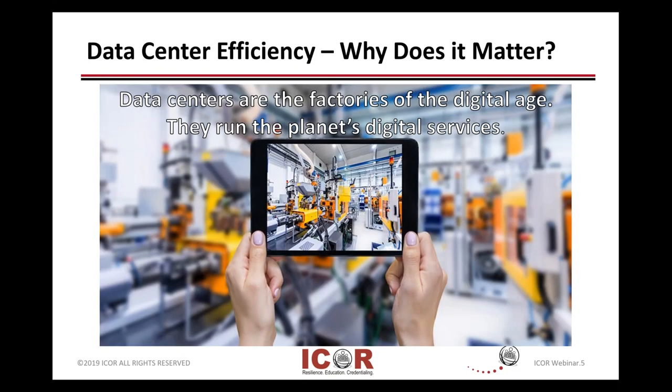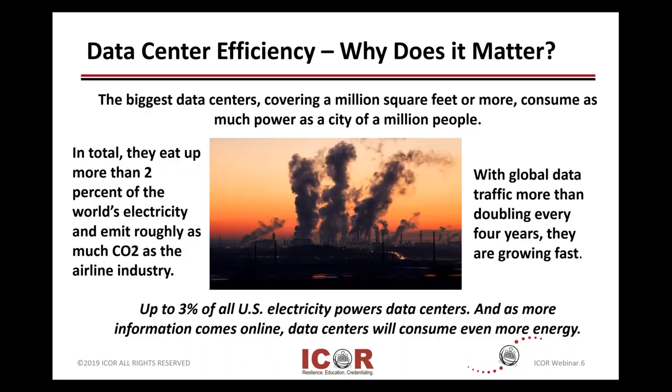Data centers in some ways are the factories of the digital modern age. So why does data center efficiency, at a 10,000-foot level, why does it matter?